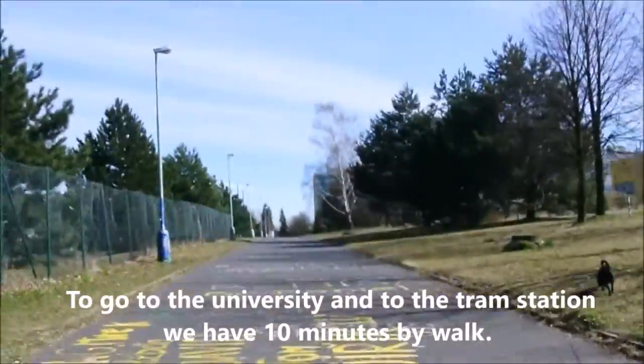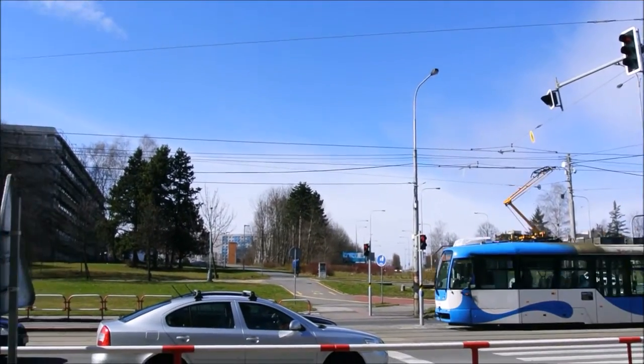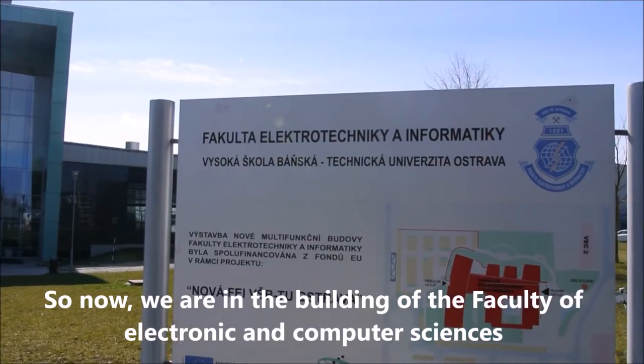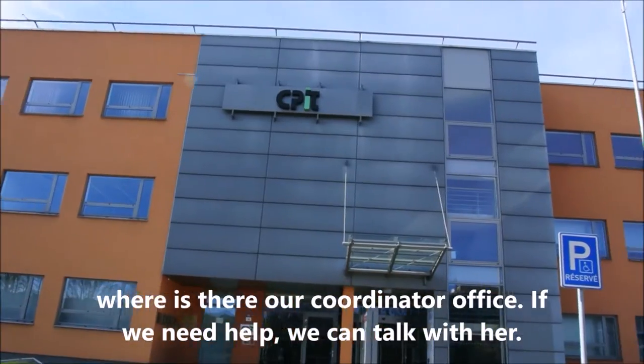We have a room for 3 people, which is very comfortable, and we pay 120 euros per month. To go to the university and to the tram station, we have a 10-minute walk. So now we are in the building of the Faculty of Electronic and Computer Sciences.